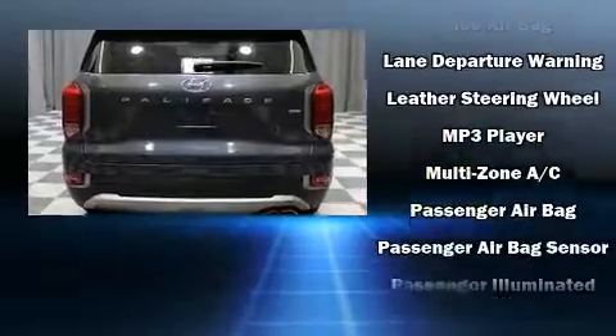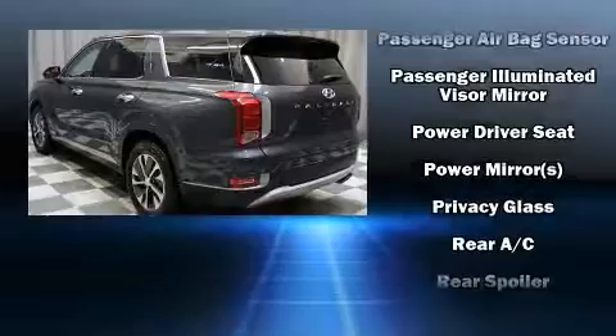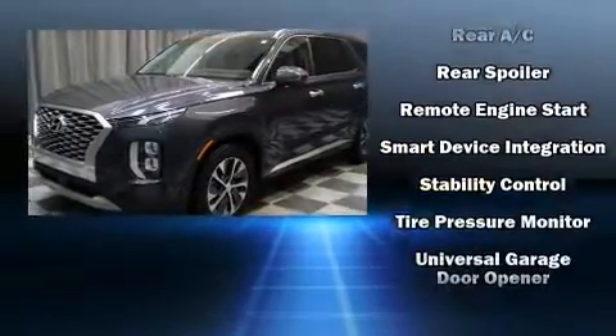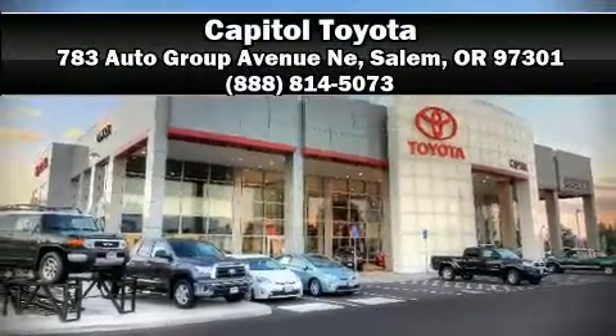A Carfax history report provides you peace of mind by detailing information related to past owners and service records. With a friendly and knowledgeable sales staff, superb customer care, and competitive prices, we're looking forward to serving you.